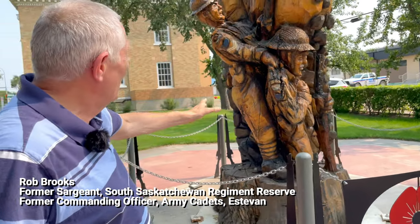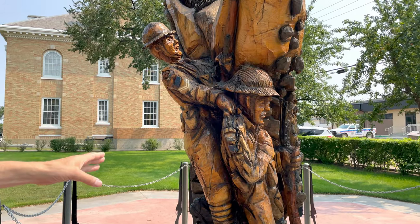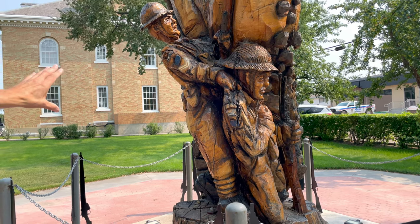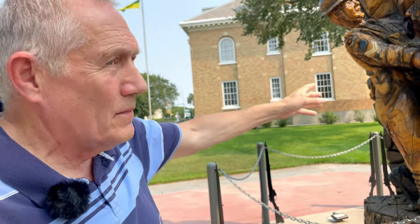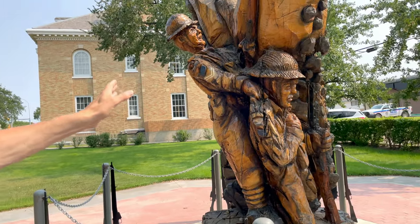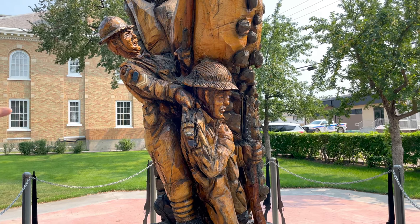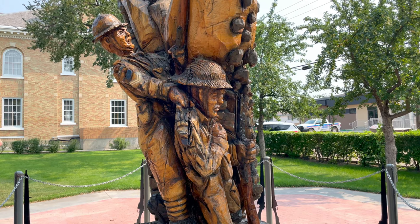When we walk up to the monument, we have two soldiers. One soldier at the front has been wounded, and the other soldier is helping them back to safety. You'll see that each soldier has his rifle in their hand, and there are two military principles right here off the start. The fact that they're both holding their rifle — a soldier soon learns that a soldier and his rifle are one, and it's drilled into them by the corporals and sergeants.